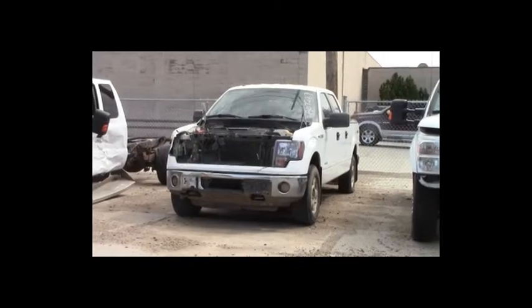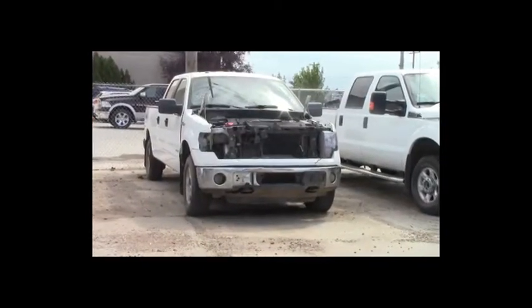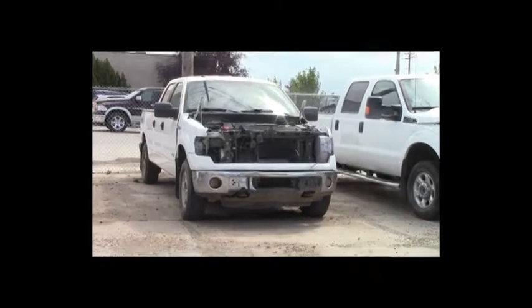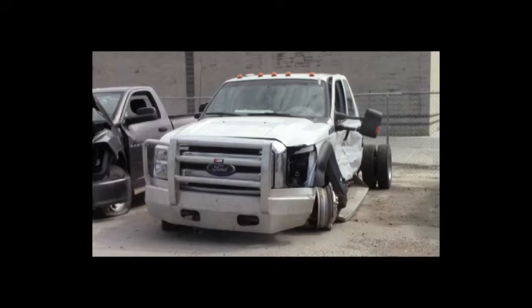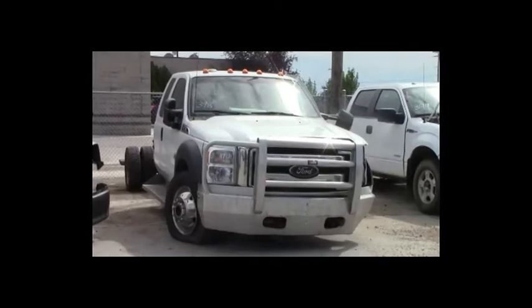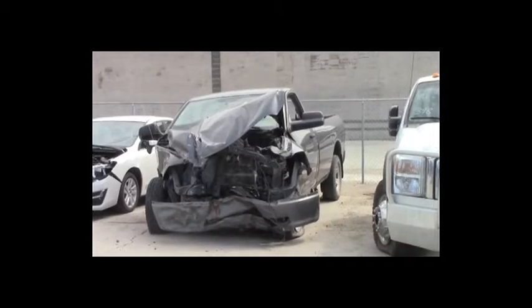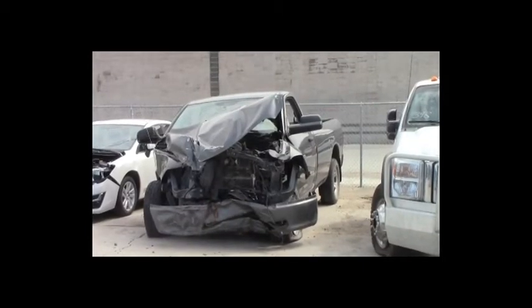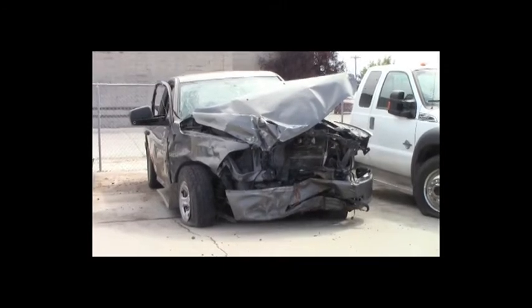Lot number 399: 2013 Ford F-150, V6 EcoBoost, AOT, 4x4, loaded, power seat, 140K. Lot number 398: 2012 Ford F-550 four-door dually, turbo diesel, AOT, 4x4, loaded. Lot number 397: 2011 Dodge Ram 1500 Reg Cab, 5.7 liter V8 Hemi, AOT, 4x4, air, cruise, 130K.